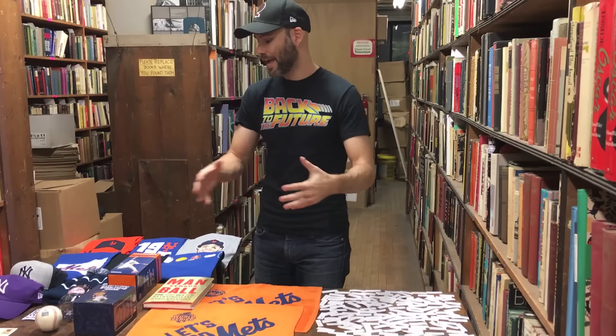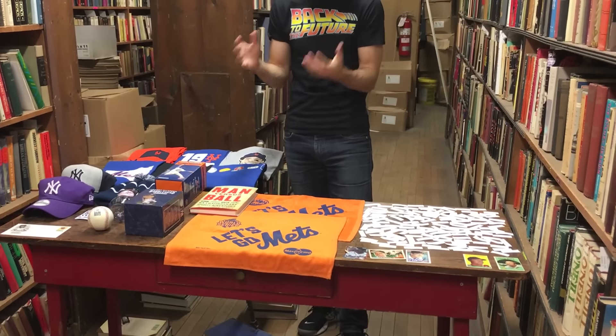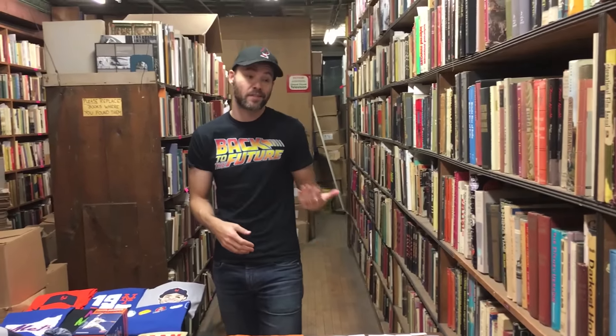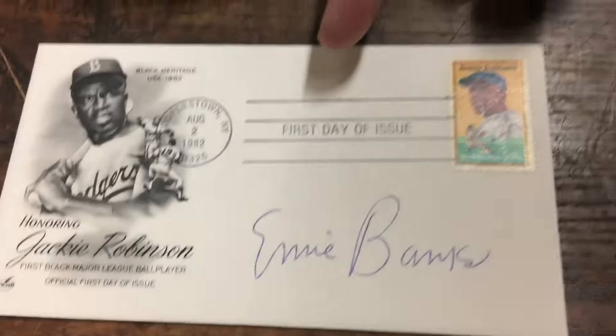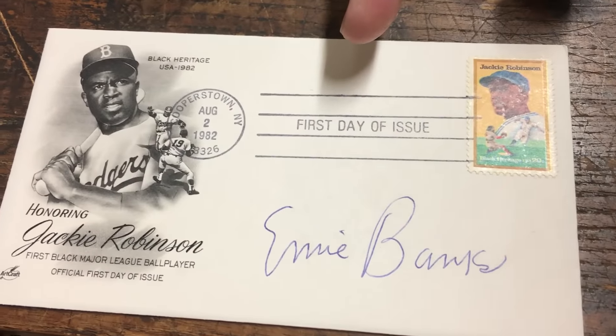Basically, 10 people are going to win prizes and there are 10 prizes or groups of prizes here. This video is to show what the prizes are, remind the people who are eligible to win, and then we're actually going to be picking names — basically the order in which people get to choose. The prize that's probably going to be picked first because it's the coolest one and probably worth the most money is an Ernie Banks autograph on a commemorative envelope. That's a Hall of Famer's autograph right there.